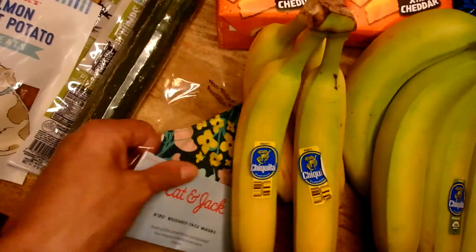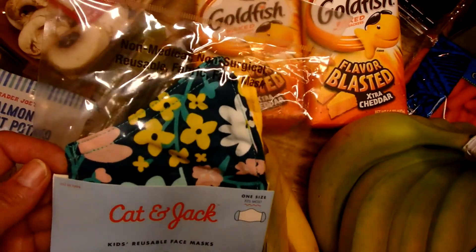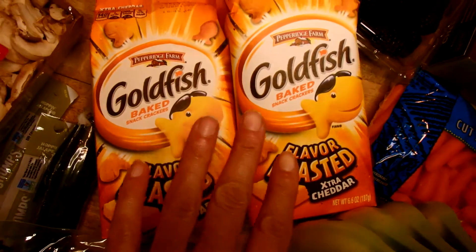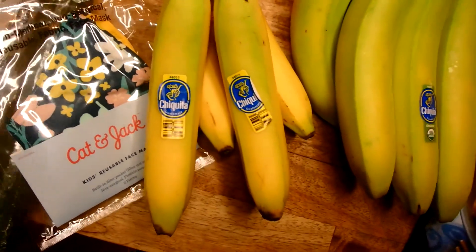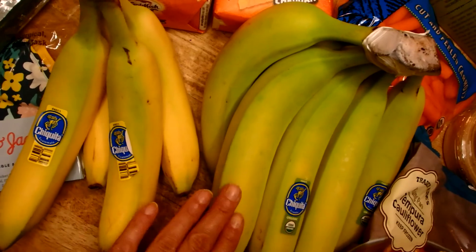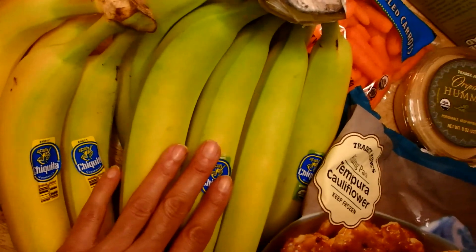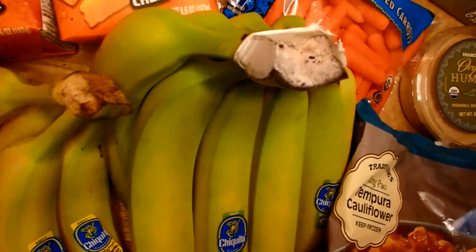From Target, I saw these cute kids' face masks — two in a pack for four dollars. I picked those up for my youngest. Also got extra cheddar Goldfish, blackberries, bananas, and an English cucumber. For bananas, I always get ones that are slightly green — tomorrow morning they'll be perfect. Spotty bananas in my book are for banana bread and smoothies only.